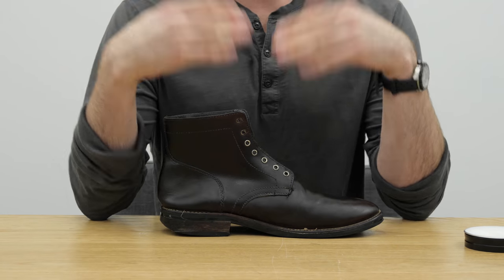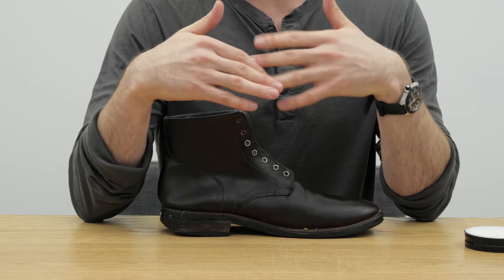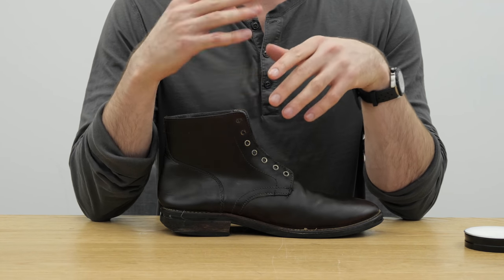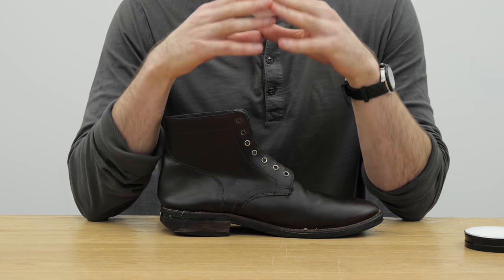Now I'm going to wait a few minutes for the absorption to happen and then wipe away any excess, which is important because the residue can attract dirt easily. They recommend applying one coat, letting it dry, and then applying a second coat — which I think I'm going to do, because this is some pretty thirsty leather.